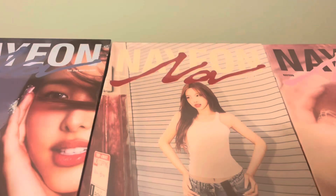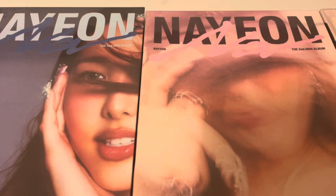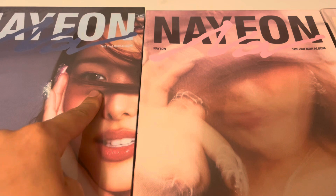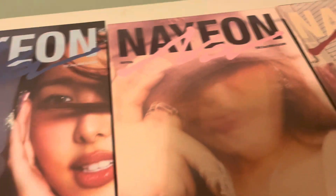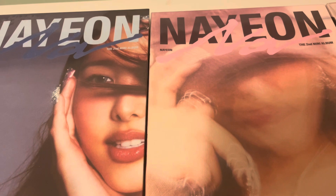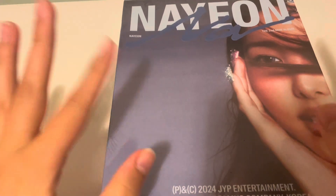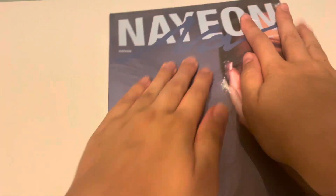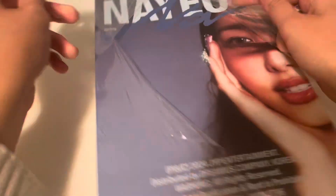We're just gonna get right into it because this lighting is not doing me justice and I want to open these. They are so big I literally can't get them all into frame. On the QR codes this says AA, this says AB, and this is AC. We've got my old tripod today because all my equipment's at uni. We're going in number order, starting with this one. I've seen the photos for this concept but I have not looked at what you get in these albums - I want to be completely surprised.